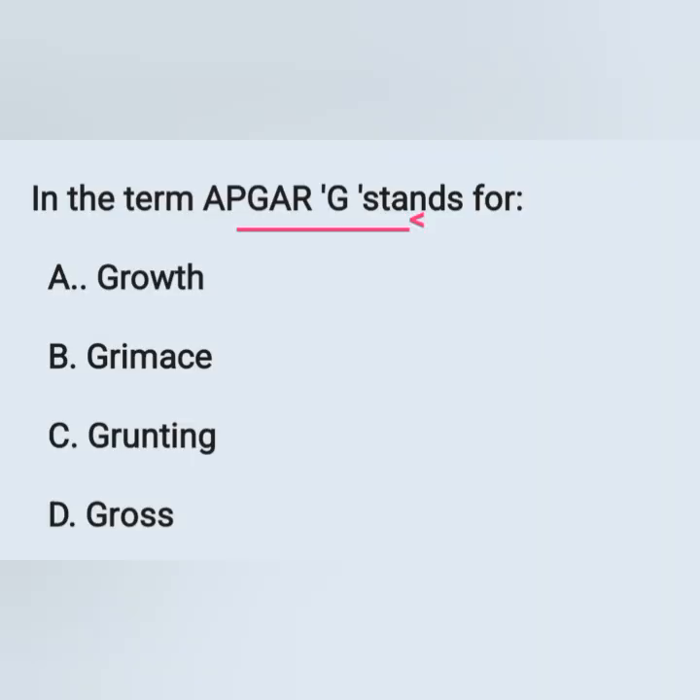Next question: in the term APGAR, G stands for — options: A) growth, B) grimace, C) grinding, D) growth. As discussed in the previous question, G means grimace. Option B is the correct answer.